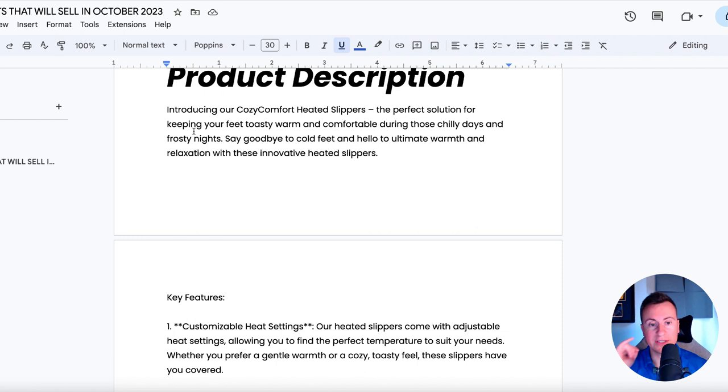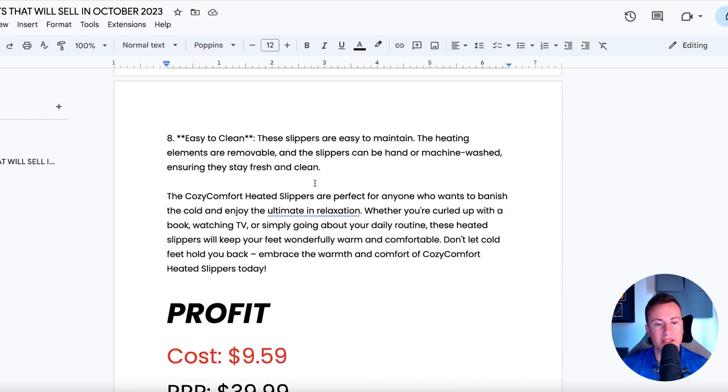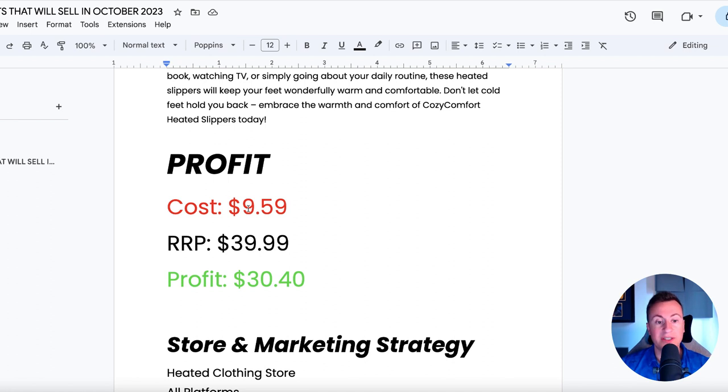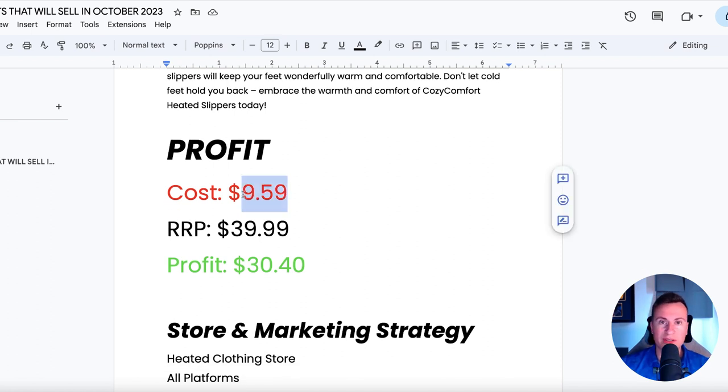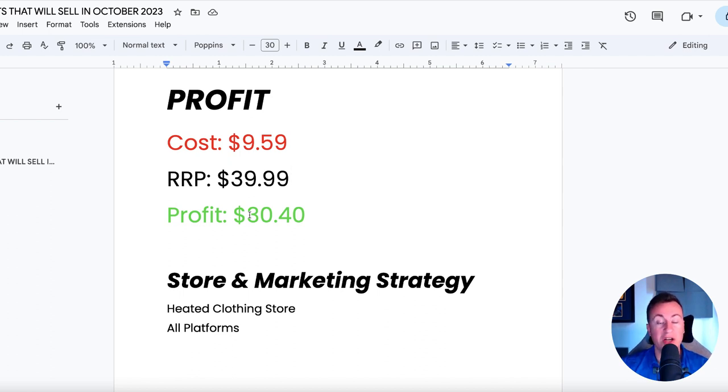For the product description, I'll read the first paragraph: 'Introducing our Cozy Comfort Heated Slippers, the perfect solution for keeping your feet toasty warm and comfortable during these chilly days and frosty nights. Say goodbye to cold feet and hello to ultimate warmth and relaxation with these innovative heated slippers.' There are also different key features and benefits you can chop up, add emojis to, and adopt to your own brand. As for profits, the cost for one pair of slippers delivered is around $10, and I think you could sell them for $40 — especially if they are decent quality — which is a very healthy profit margin of $30.